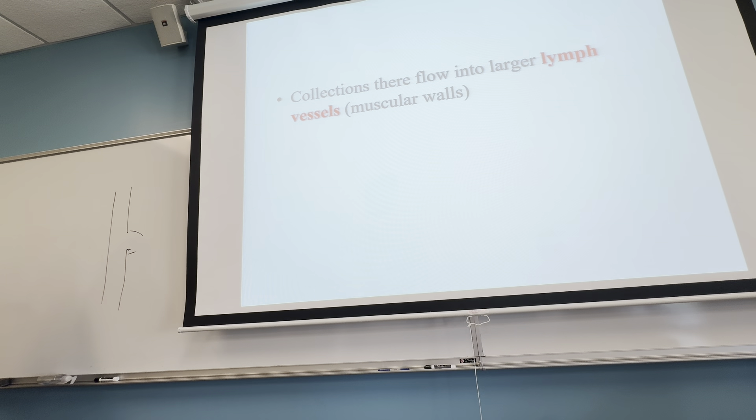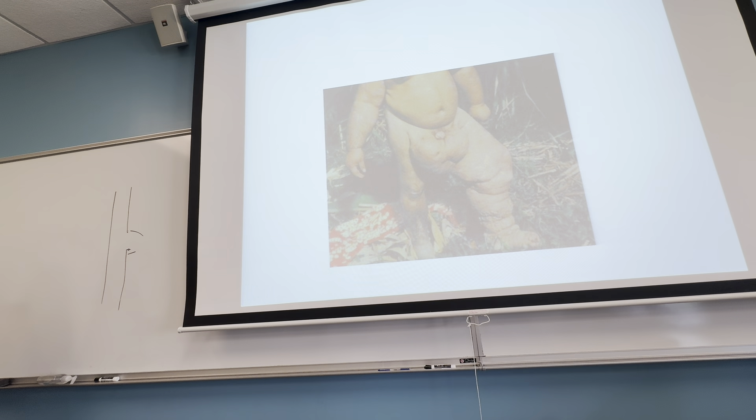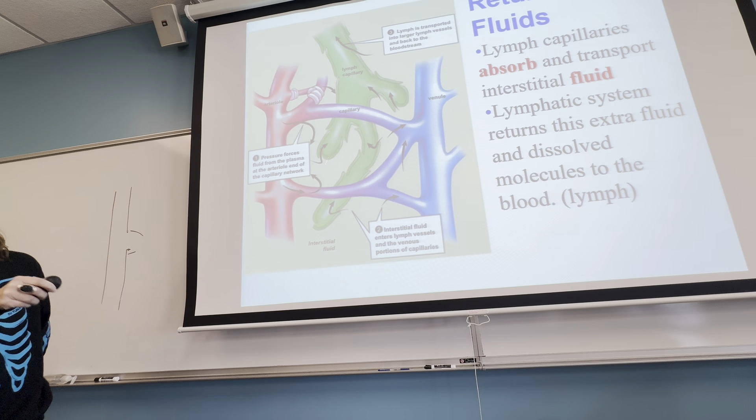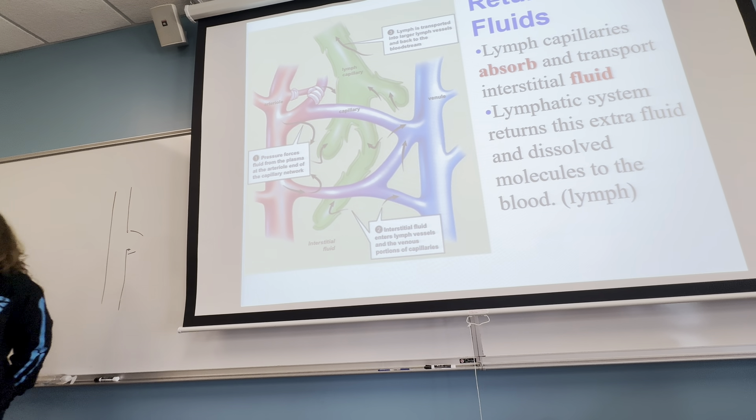These are opposing systems — where you have one, you're going to have the other right next to it. In the illustration, the green represents the lymphatic system and the red and blue represent the circulatory system, with arrows showing the diffusion of water out and then being picked up by the lymphatic vessels.